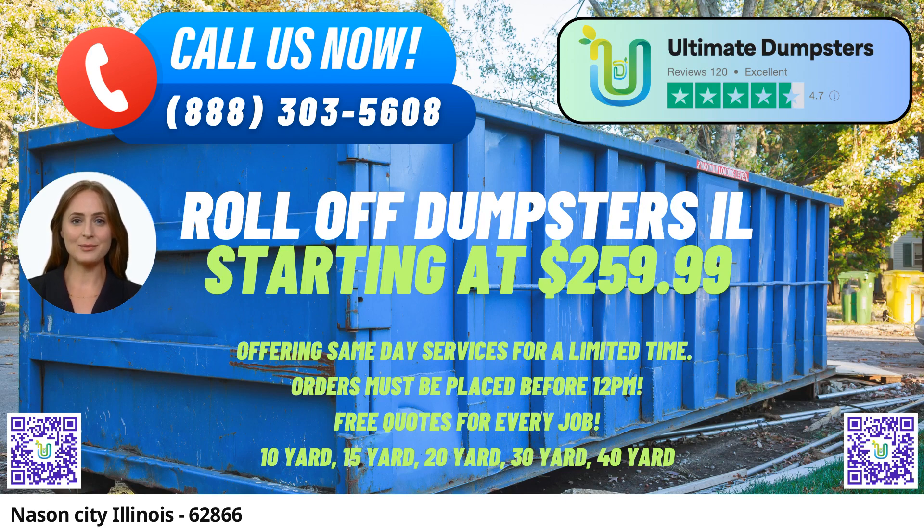Navigating your order is a breeze with our user-friendly online portal, allowing you to check order statuses and make necessary changes with ease. To provide personalized assistance, each client is assigned a dedicated project manager who ensures that your experience with Ultimate Dumpsters is seamless from start to finish.